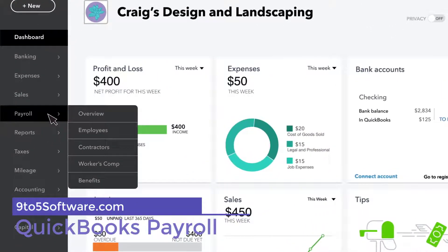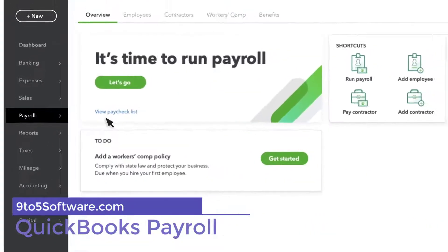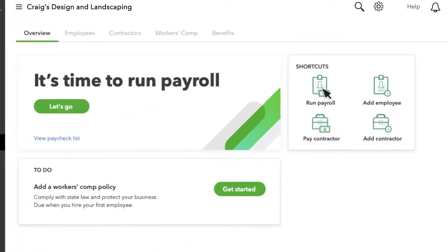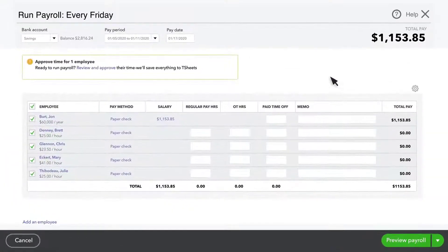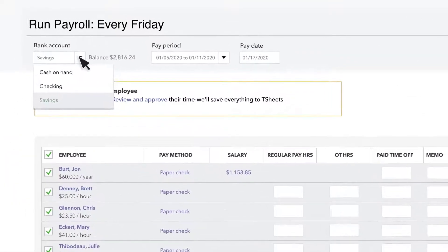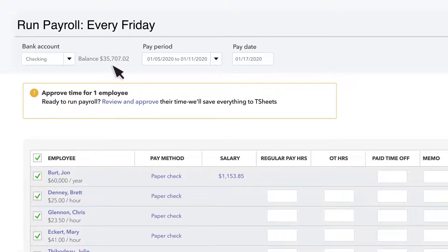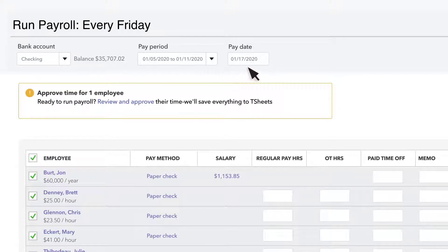QuickBooks Payroll: If you're already using QuickBooks for accounting, then QuickBooks Payroll is our easiest-to-set-up option, as everything will be automated and it's going to be an intuitive program for any QuickBooks user. You're unlikely to need to contact support for help because the tutorials and knowledge base are so thorough. Even if that's not working for you, a quick search online will send you to a multitude of walkthroughs.